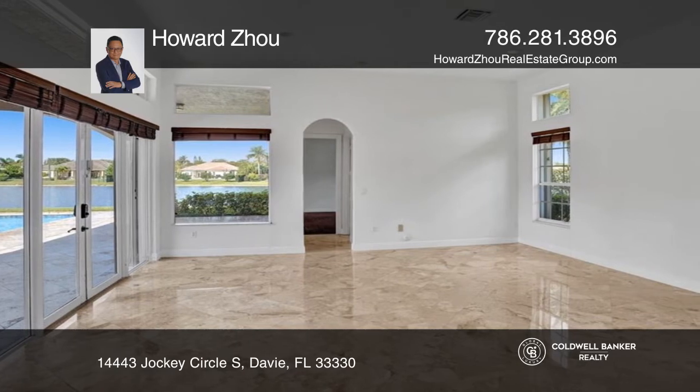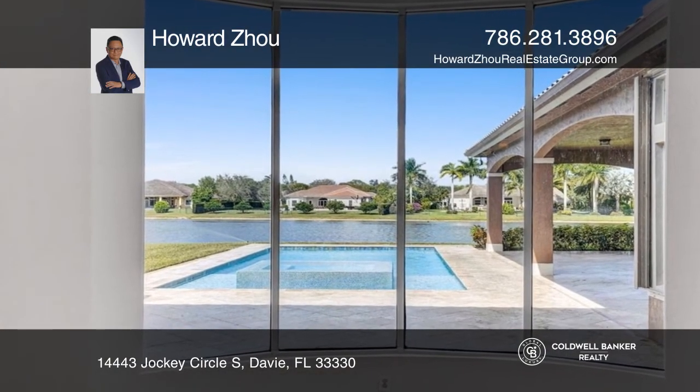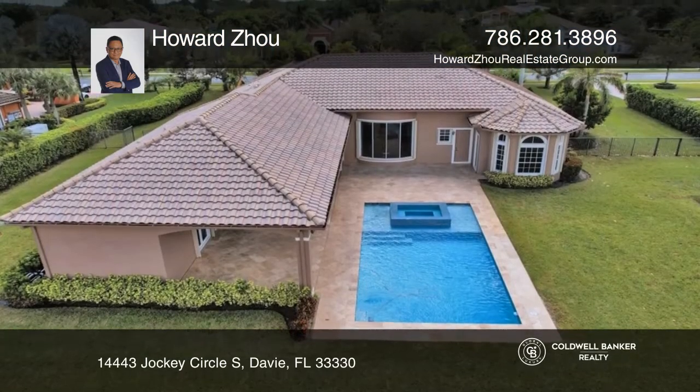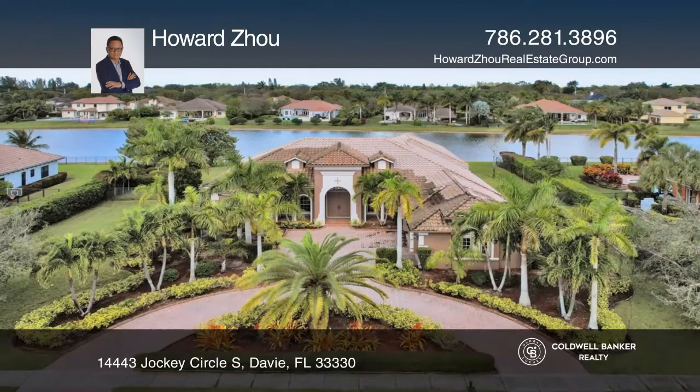Enjoy natural marble stone and wood floors, 42-inch wood cabinets, an island and wet bar. Additional features include a new saltwater pool, jacuzzi, and huge backyard.